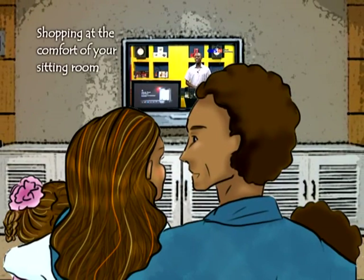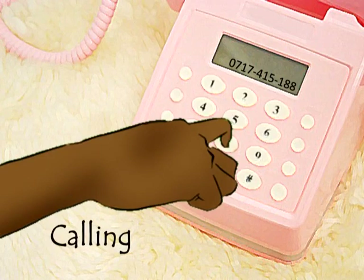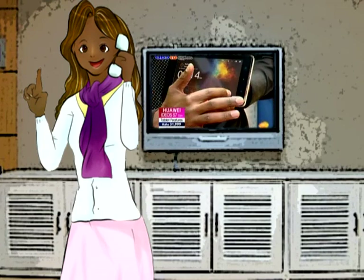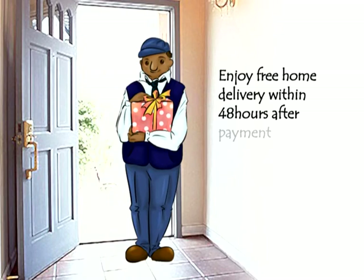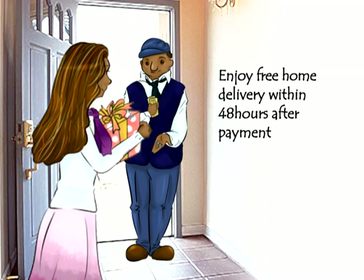Hi there, my name is Winnie Adisa. This is my best time where I get to showcase to you what should be on top of your shopping list. Thank you so much for joining us. We love it when you get to shop the GDS TV on Shopping Way, which is fun, easy and convenient. You just order and the product is delivered right where you are in 48 hours after payment. Isn't that awesome?